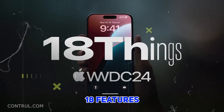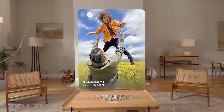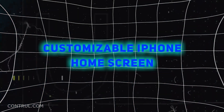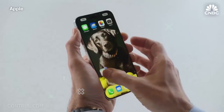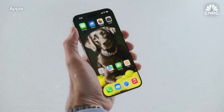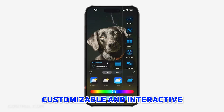We're about to dive into the 18 features that made WWDC 2024 Apple's most ambitious and transformative event yet. Number 1: Customizable iPhone Home Screen. Widgets, apps, and all other items can now be placed at any location on the home screen without adhering to the grid-like formation previously in use, enabling a more customizable and interactive home screen.